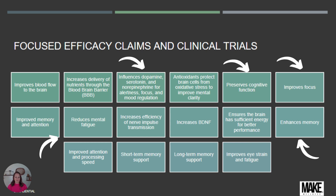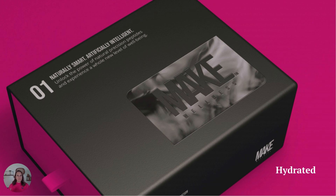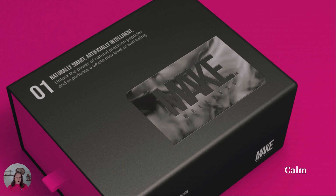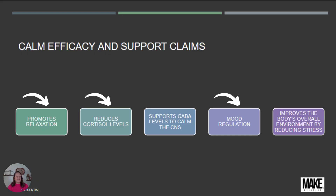One of the supporting products is Hydrated — an electrolyte product to support the bioactive peptides and ensure cellular hydration. The other supporting product is Calm, which promotes relaxation, reduces cortisol levels, supports GABA, and aids mood regulation.